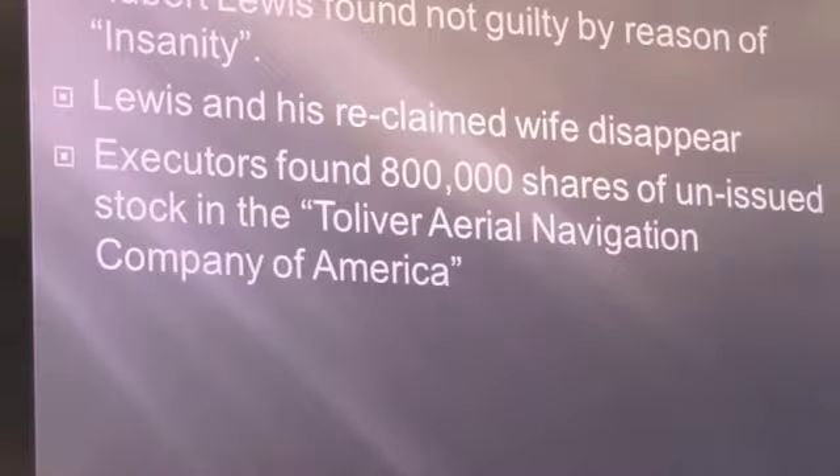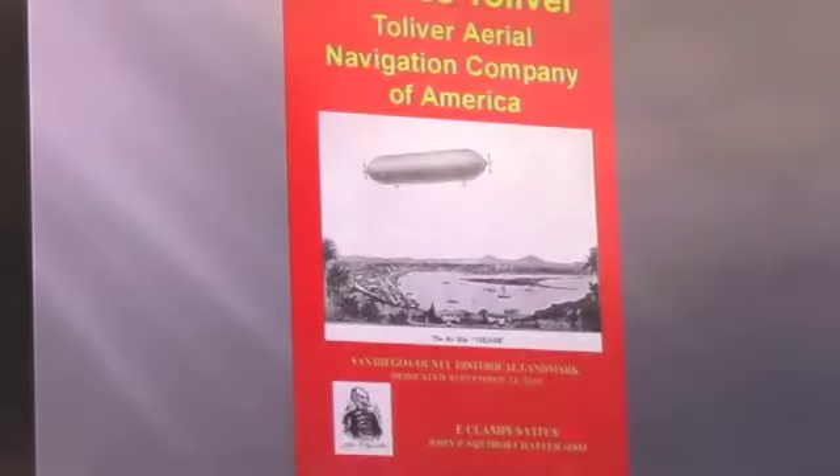Mr. Lewis was arrested and tried for murder. He was found not guilty by reason of insanity. As soon as the trial was over, Mr. Lewis and his now not-estranged wife — she came back — disappeared from San Diego, never to be seen or heard of again. As the executors were going through Mr. Tolliver's affairs, they found 800,000 shares of non-issued stock in the Tolliver Aerial Navigation Company of America. And so ended Mr. Tolliver and his magic airship.